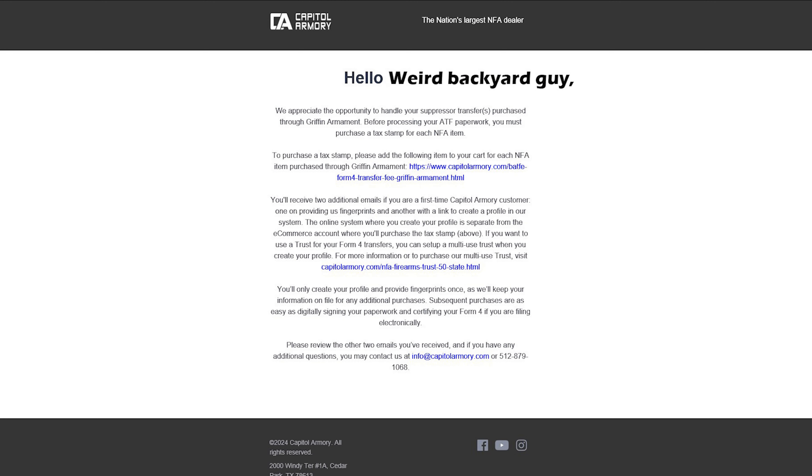The third email from Capital Armory is to remind you to pay your tax stamp on the Capital Armory eCommerce site to finish your application to the ATF. You can flag the fingerprint email and the tax stamp email to read later, because you have to have both your fingerprints and your tax stamp done — paid for and everything — before the whole application is gonna move forward. I just waited to pay my tax stamp until my fingerprints were done on my profile.